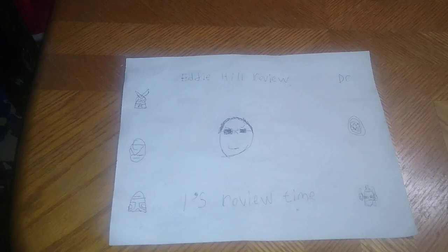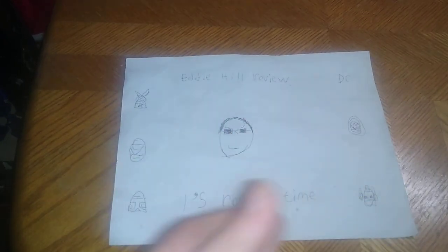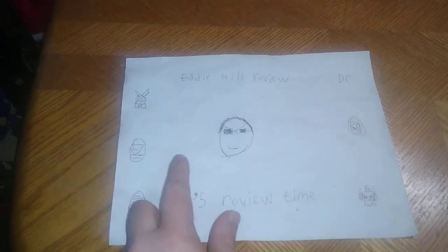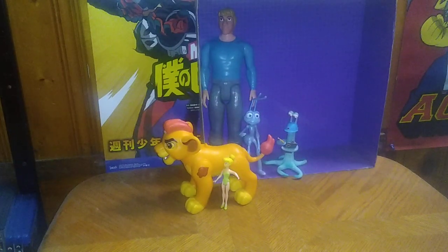Hey, what's up YouTube land? It's your boy Eddie Hill, the White Oak, Pennsylvania Toy Collector. And it's time for another Eddie Hill review. It's review time. Today we'll be reviewing some Disney toys.